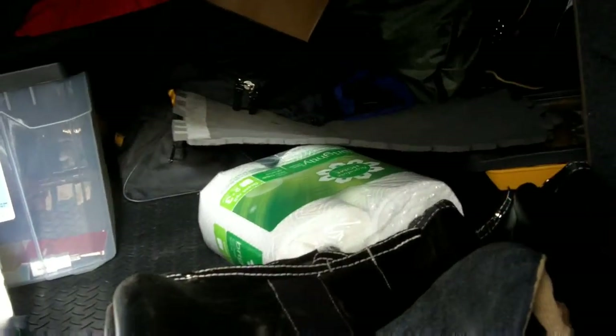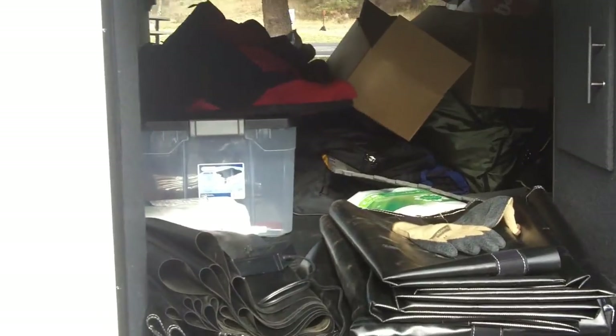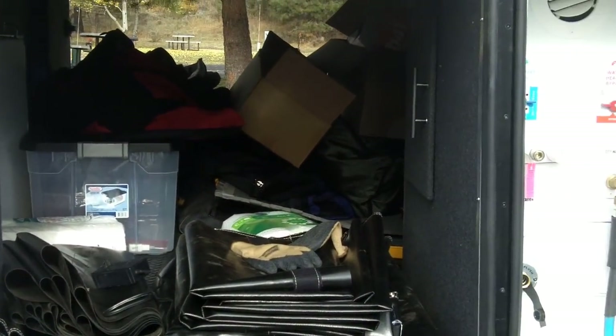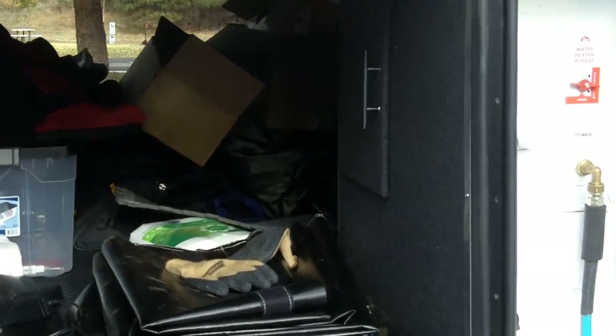Coming around here, let me show off the driver's side. This is again very wide for driver's side storage — you have these doors, and just look at how clean everything is in here. I'm not sure if you can see much, it's kind of dark, but I'll take a couple of photographs.